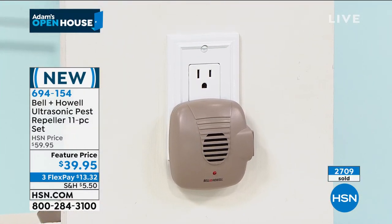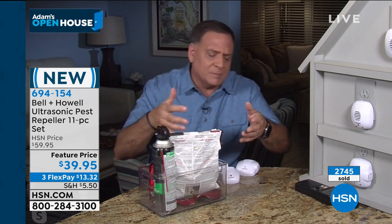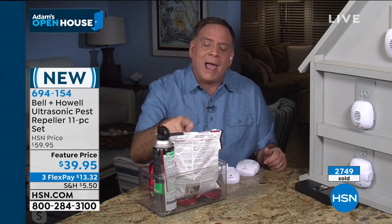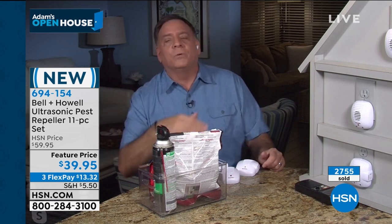Think about how much money you go out and spend on all these pesticides and sprays and bombs — this is just for ants. If you've got a roach problem, you buy all of this for the roaches. But wait — if you've got rats and mice, you can't use that stuff. You got to go out and spend more money. And this is the really insidious stuff I don't want running near my pets or my kids. And when you kill a rat or a mouse, there's a carcass somewhere you've got to deal with, and if you don't find it, there is an interesting odor that's going to linger for weeks. With the Bell & Howell pest repellers, all of this goes away.